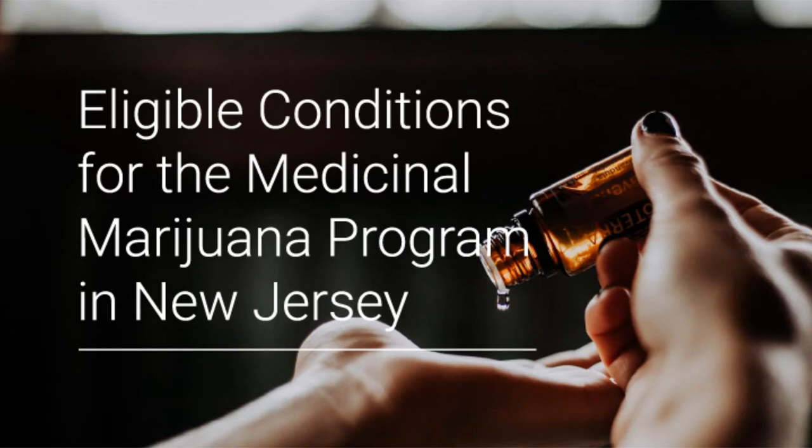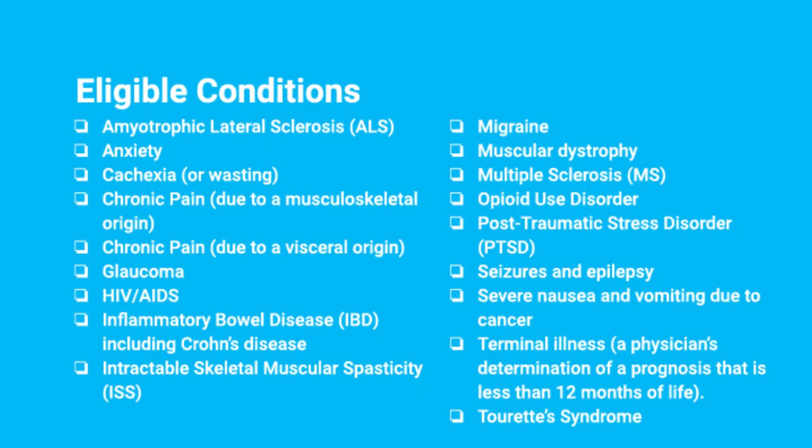The first thing we're going to go over are the eligible conditions. It actually is easier than you might think to get into the program. There are many eligible conditions: ALS, anxiety, wasting syndrome, chronic pain, glaucoma, AIDS, IBS, migraines, MS, PTSD, seizures, nausea, and other conditions as well.